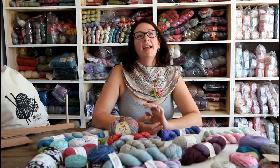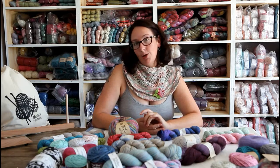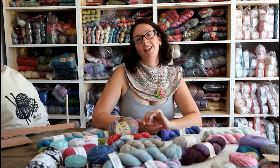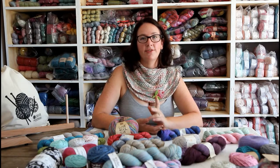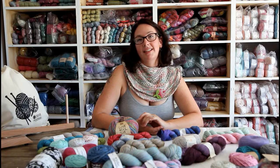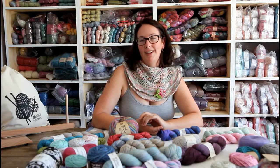a sock weight and a double knit, and she also has her eco range which is an eco cotton, eco bamboo, and an eco fusion which is a cotton bamboo blend — it's a 50-50 blend. Brand new to her range, she also has a kid silk which is very luxurious.